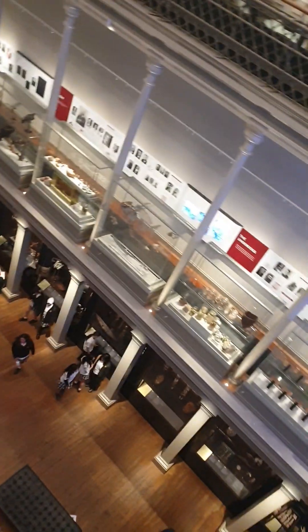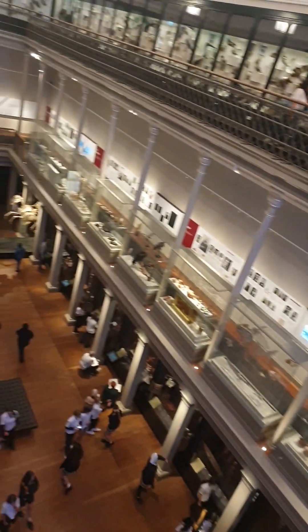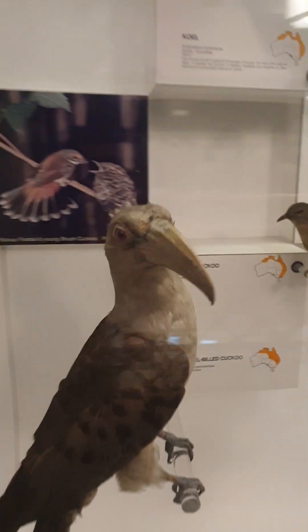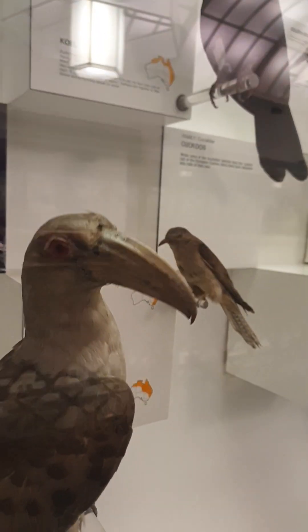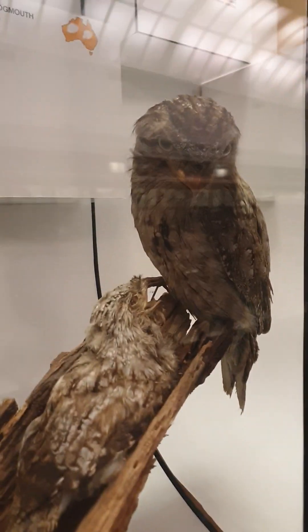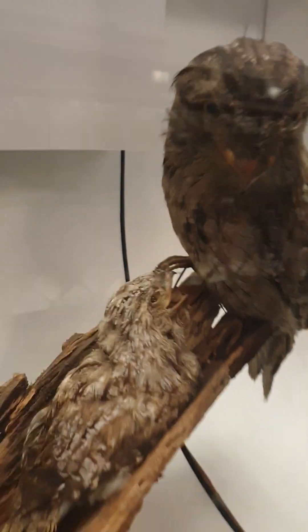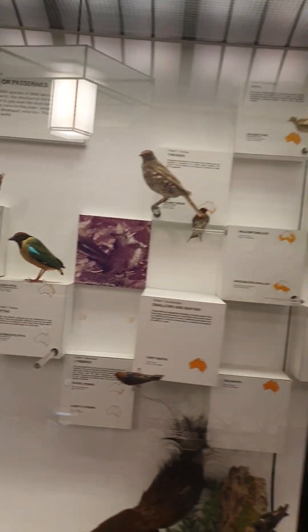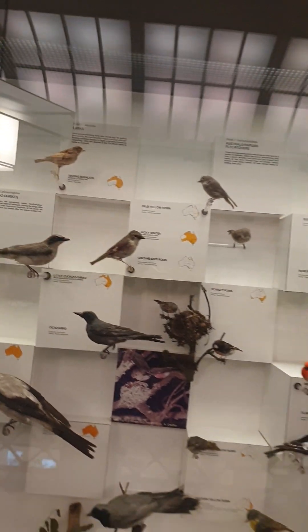Kids are loving it! A nice big channel-billed cuckoo — you can see the groove in the beak there, that's why they're called channel-billed.